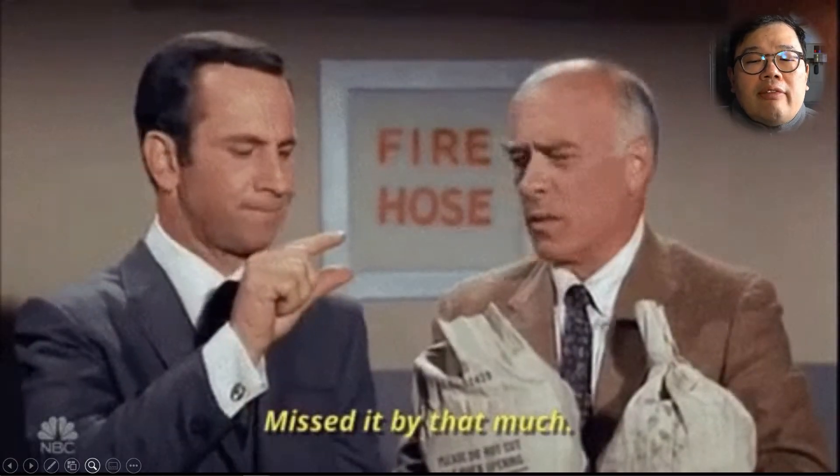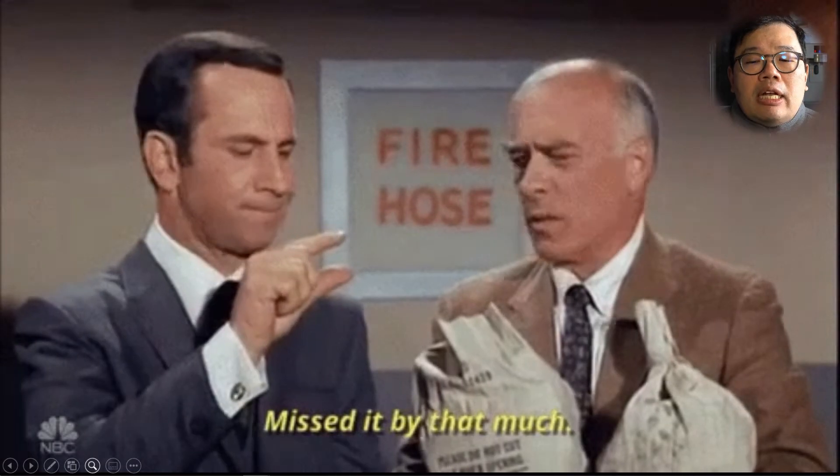The worst thing to have to say to the patient is this, especially when you have ultrasound readily available.